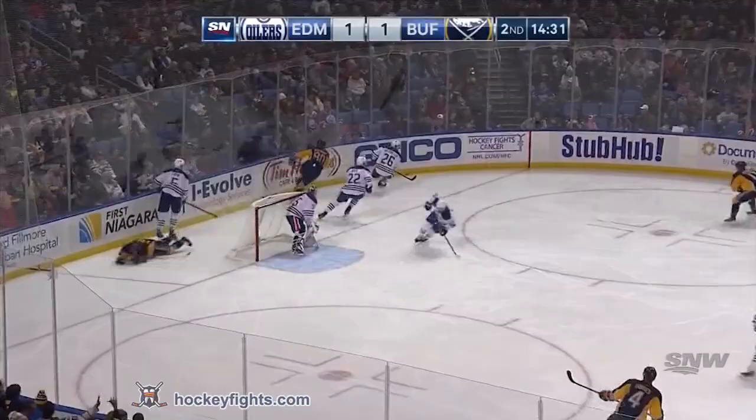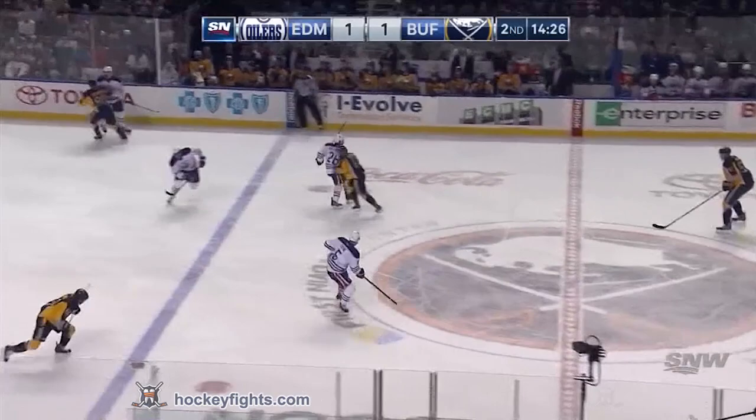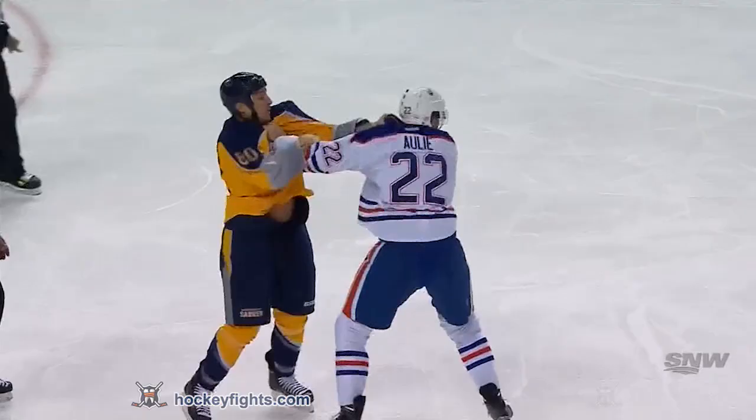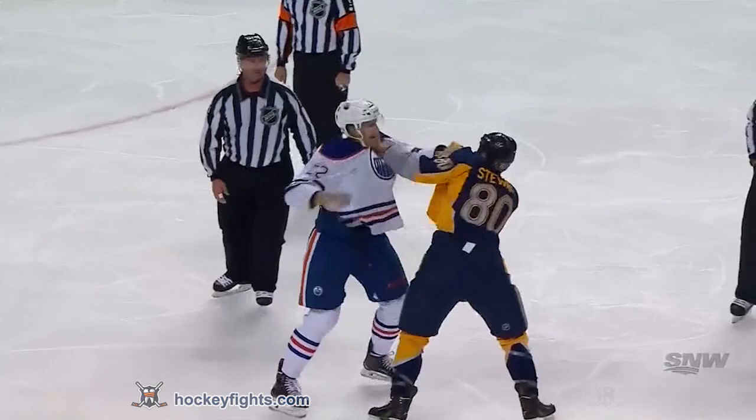This is Stewart chipping it in. He'll go after it himself along with Ennis. Archibelo picks it up, pass to Perron. Perron's got Fane. Mark Fane ditches the Yakupov, and in behind the play, Keith Olley drops the gloves for the first time in the Oiler uniform against Chris Stewart.